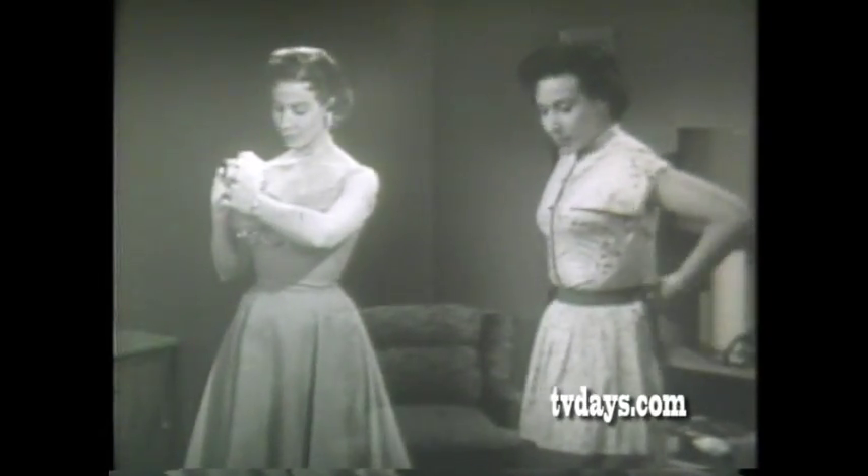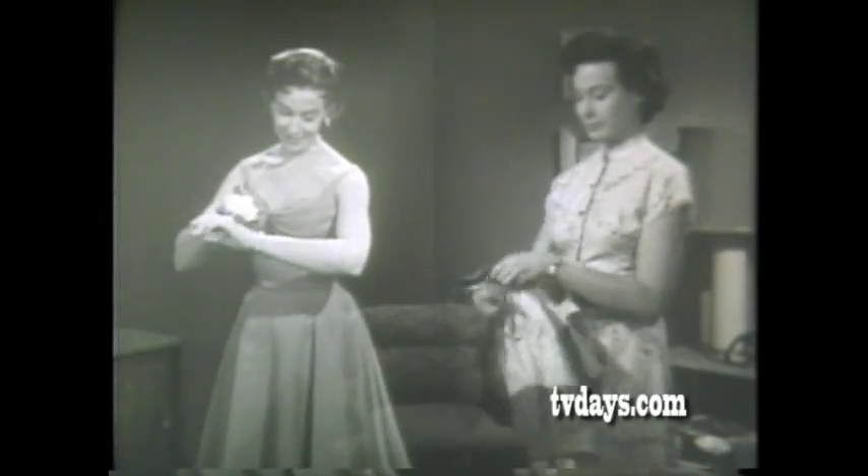Nowadays, most of you women manage to lead two lives, combining the practical chores of homemaking with the role of glamorous hostess. And now to keep pace with you, Elgin has created a two-in-one watch with the elegance you want in your more glamorous moments, yet with practical sturdy features that can stand up to your everyday chores.